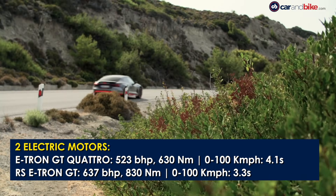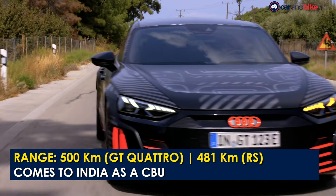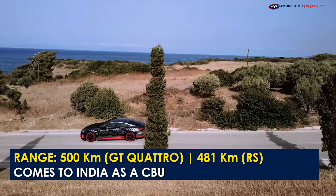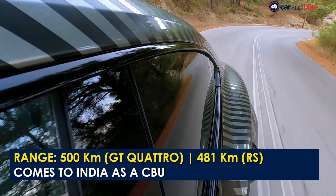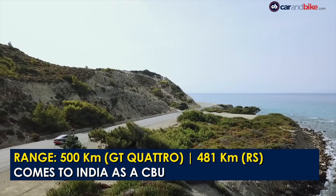The e-tron GT Quattro has a range of 500 km on a single charge, which drops to 481 km on the RS version. The RS e-tron GT can sprint from 0 to 100 kmph in 3.3 seconds, with an electronically limited top speed of 250 kmph.